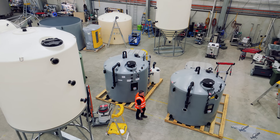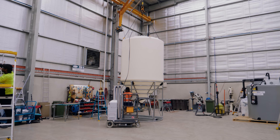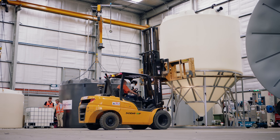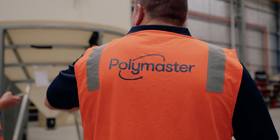Our clients' evolving chemical management needs have driven us to expand our range. From safely storing harsh chemicals, to separating sludge and supporting the CIP process, we provide reliable solutions for every industry.